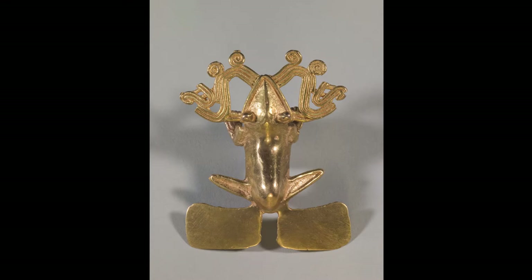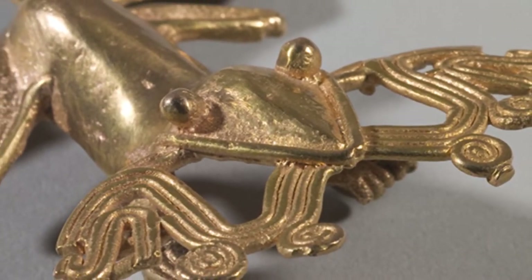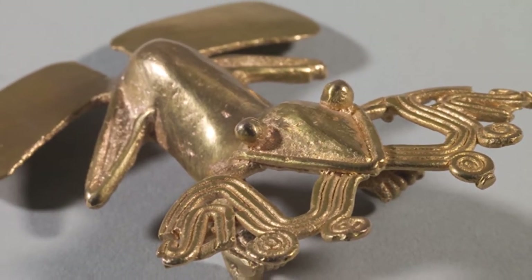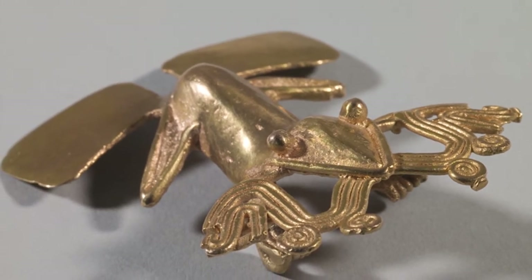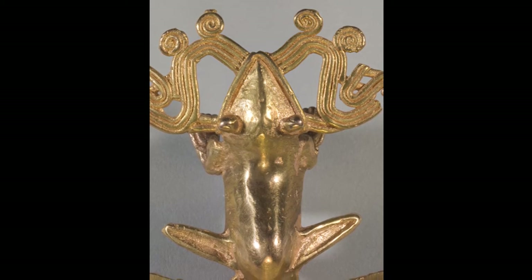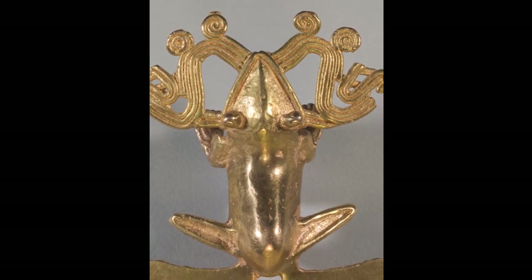Let's take a moment to observe this work of art. This gold frog has a head shaped like a triangle and an oval shaped body. Its hind legs stick out above rectangular paddle-like feet. The frog has bulging eyes and a line for a mouth. Ornate, wavy lines with a few spirals attached spring from the frog's mouth. This object is a pendant made of gold in Central America over 500 years ago. A pendant is a hanging ornament meant to be worn.